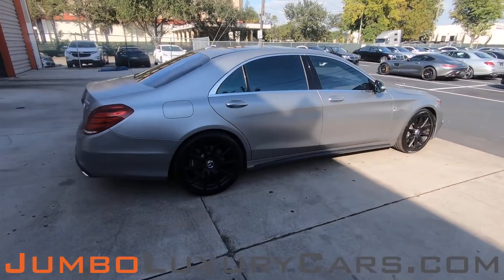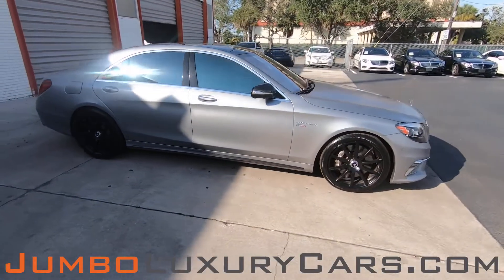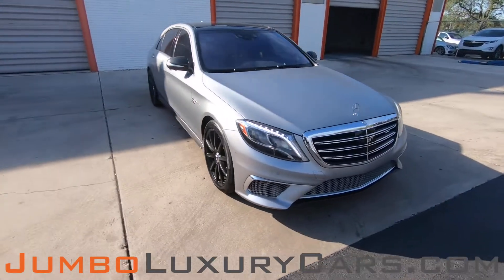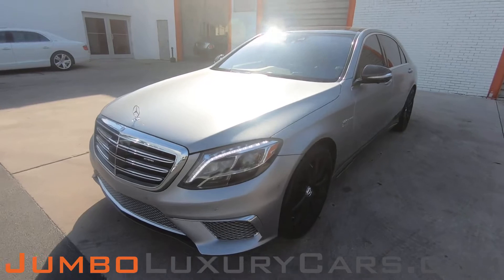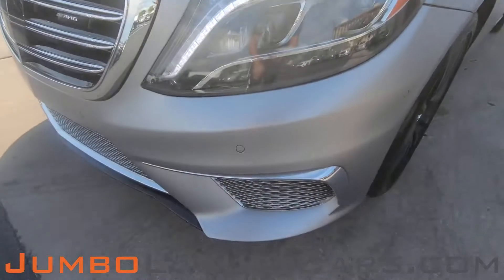Our goal here at Jumbo Luxury Cars is to give you the most transparent buying process. Therefore, I'll be showing you a detailed video showing you any scratches, dents, or damages that the vehicle may have along with the vehicle's options. First, let's take a look at the exterior, checking for any scratches, dents, or damages that the exterior may have.